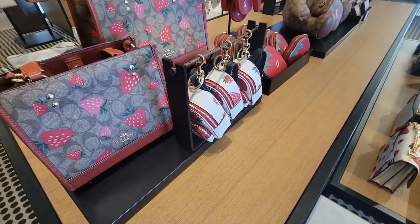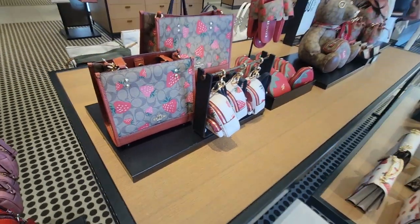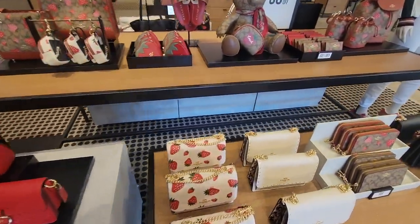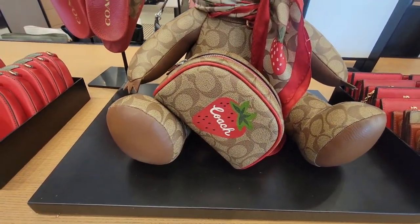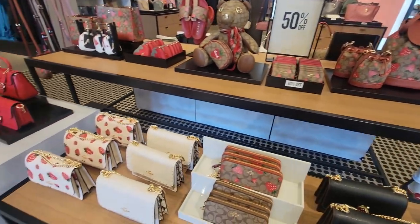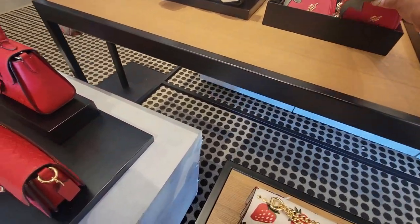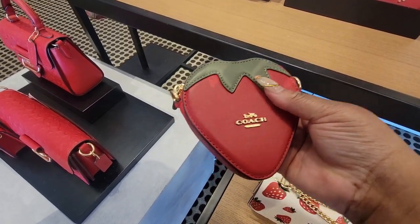Two different sizes, and there's a bag charm right here. The shoes — the bear with the scarf, the cosmetic case, the wallet, the book bag. Here's the strawberry again — it's nice. This chain is substantial, makes it heavy.